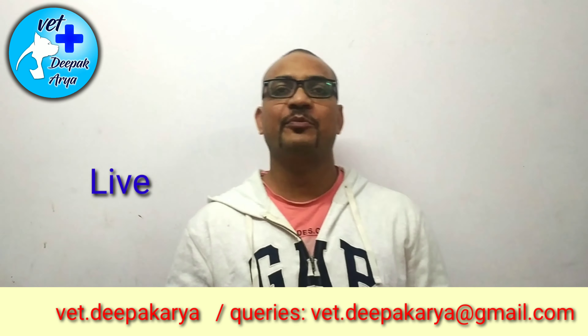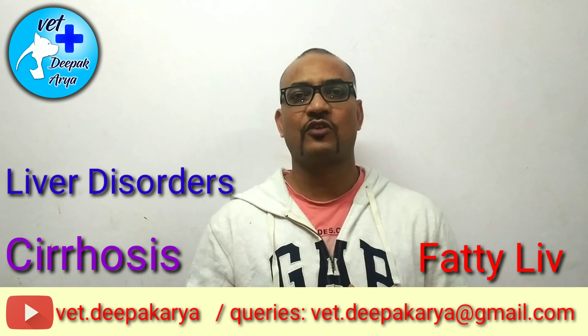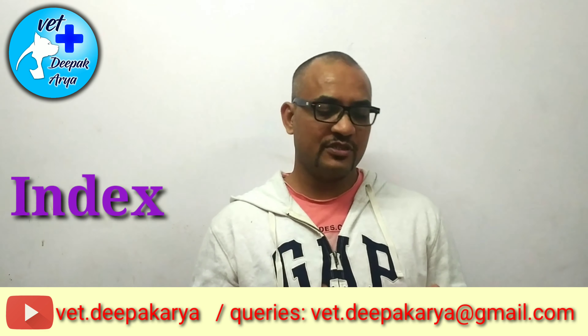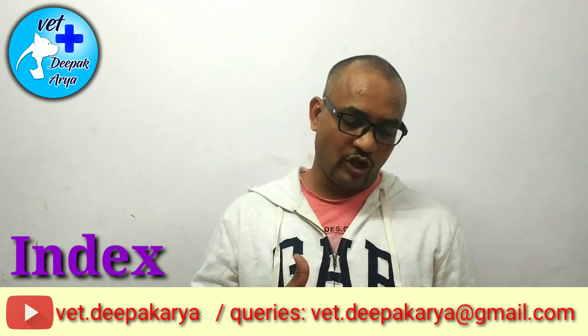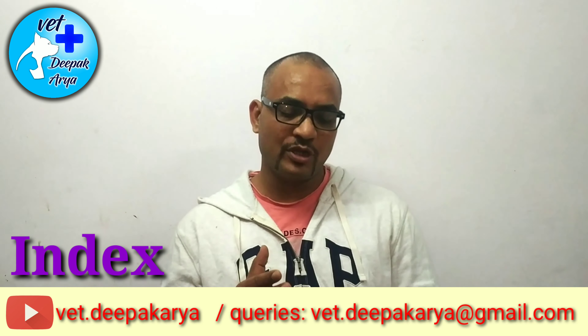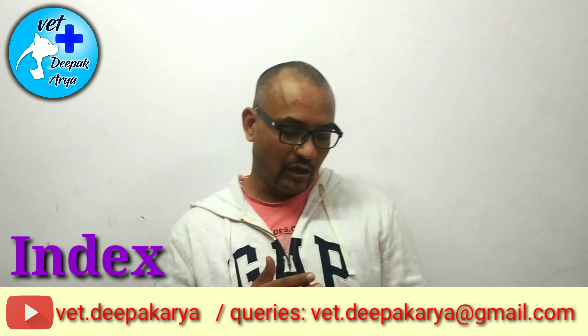Hello everybody, myself Dr. Deepak Arya. Today we are talking about liver disorders — cirrhosis or fatty liver — in dogs and cats. We'll first talk about the symptoms, then the factors which cause this problem, thirdly the precautions, and lastly the treatment part which we can do on our part.